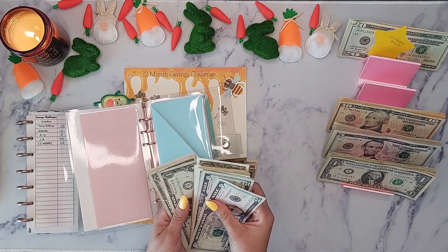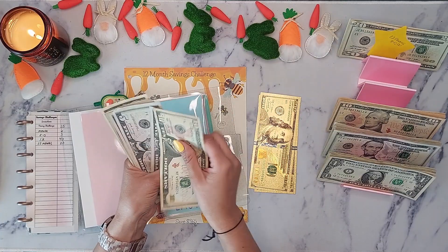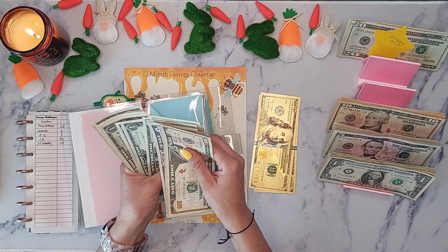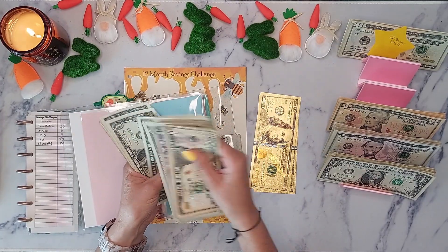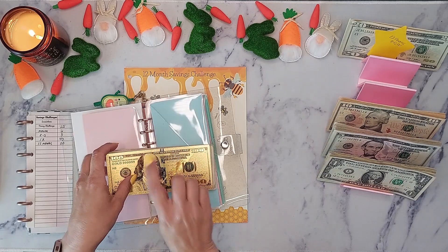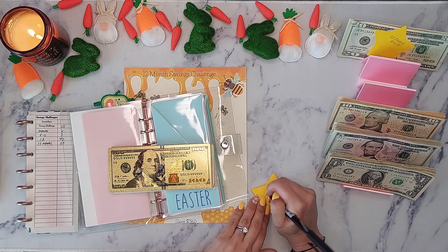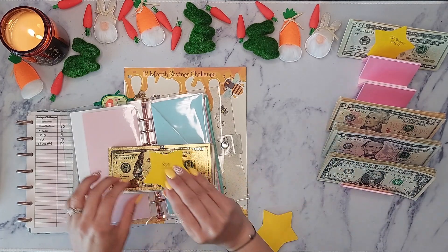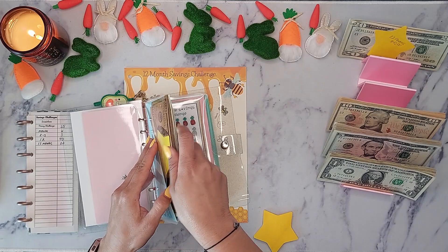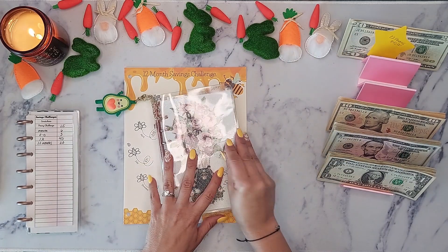I didn't reach my goal, but counting it out — $281 — I actually surpassed it! I'm putting a note here so I know the total amount I'm working with. This will eventually go back to the bank. You'll see this has been depleted because mom needed to pay herself back. We're done with the bee savings challenge for March.